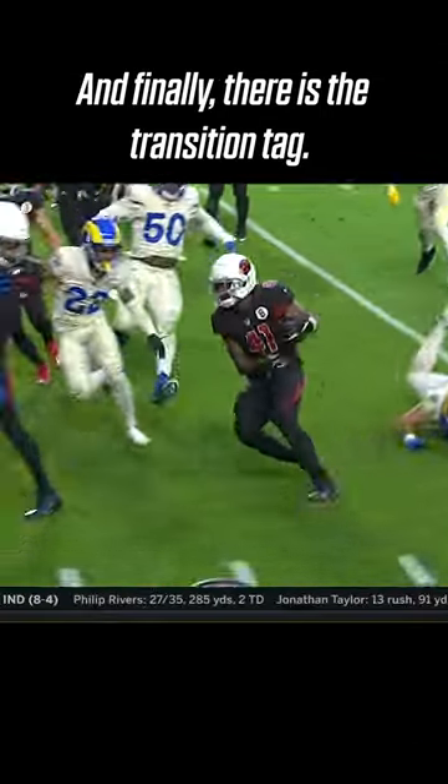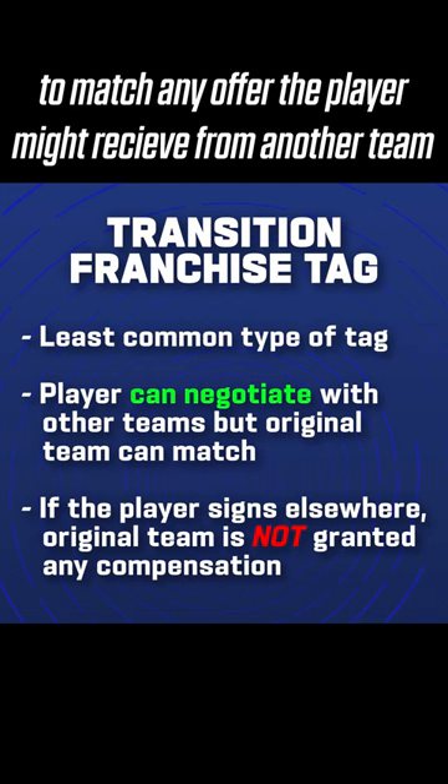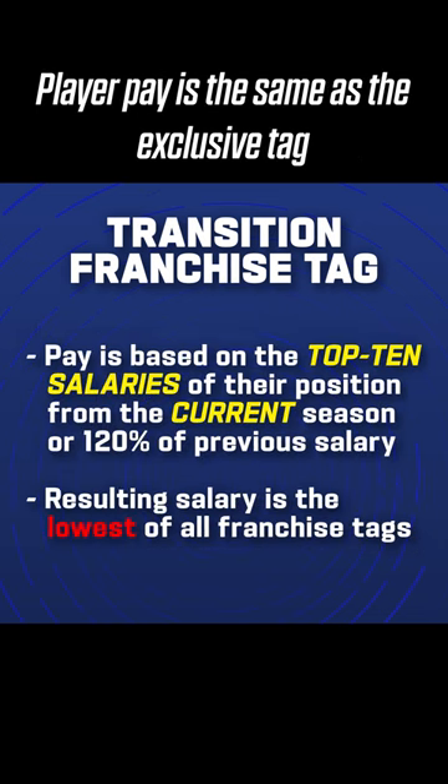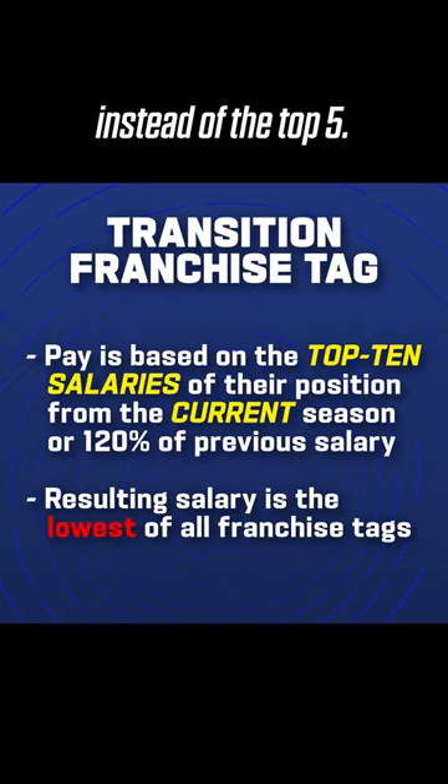And finally, there is the transition tag. This tag guarantees the original club the right of first refusal to match any offer the player might receive from another team, but no compensation if the team chooses not to match. Player pay is the same as the exclusive tag, but based on the top ten salaries at their position instead of the top five.